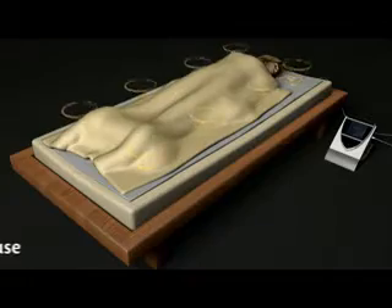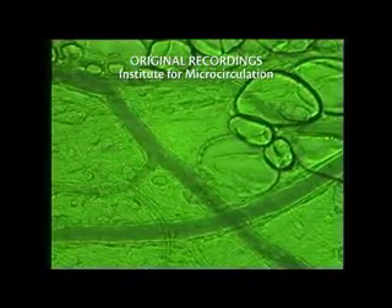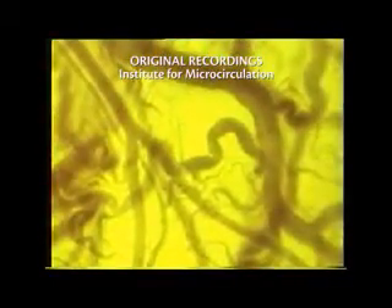Comprehensive efficacy is ensured, particularly due to the influence of the Beamer signal on the so-called microcirculation of the blood in the body. Microcirculation is extremely important in the functioning of the entire organism. It is known as the main road of health.